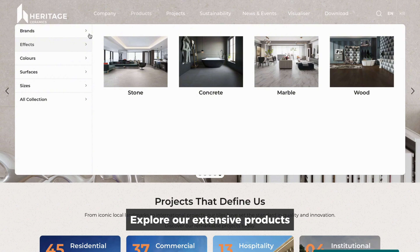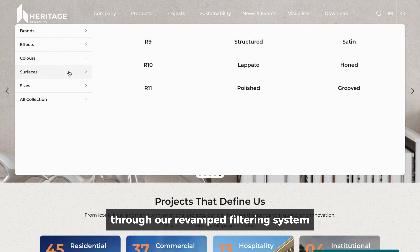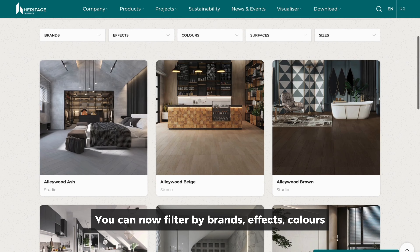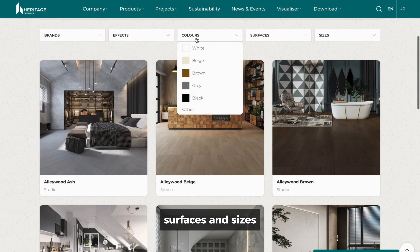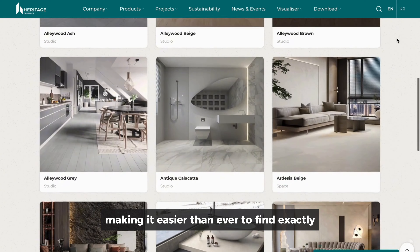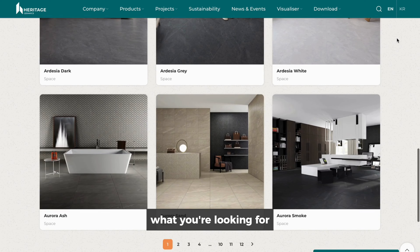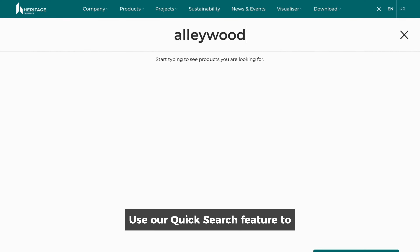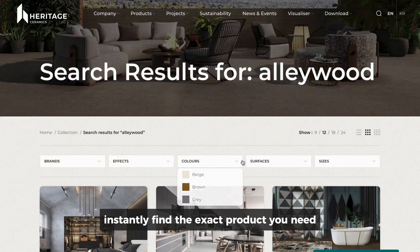Explore our extensive products through our revamped filtering system on the Products page. You can now filter by brand, effects, colors, surfaces, and sizes, making it easier than ever to find exactly what you're looking for. Already know what you're looking for? Use our quick search feature to instantly find the exact product you need.